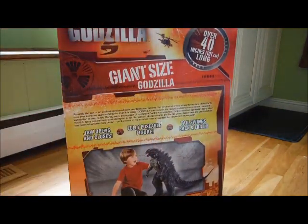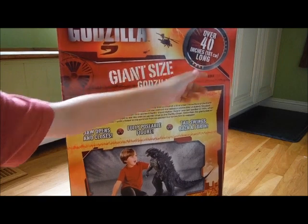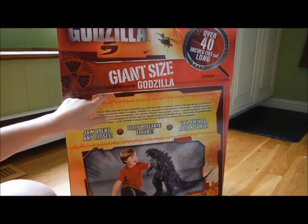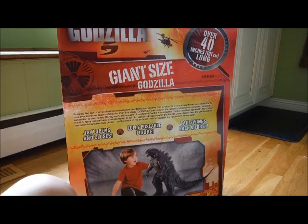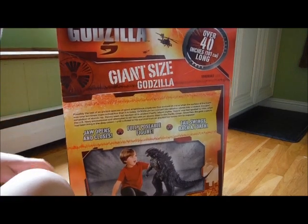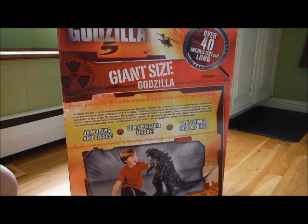Here's the back of it — it says over 40 inches long, which is pretty long. And it says the same as the front: giant size Godzilla. Here's some extra info, like a nuclear sign. It's possibly the last of an ancient species of giant amphibious creatures that evolved from a time when the surface of the earth was over ten times more radioactive than it is today.